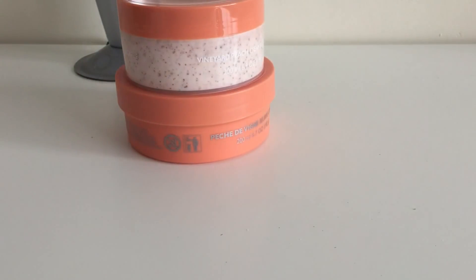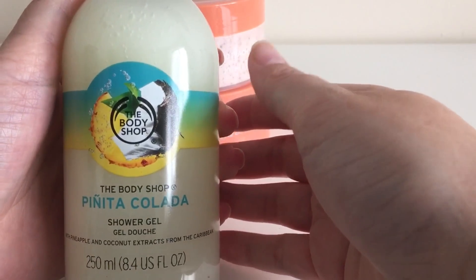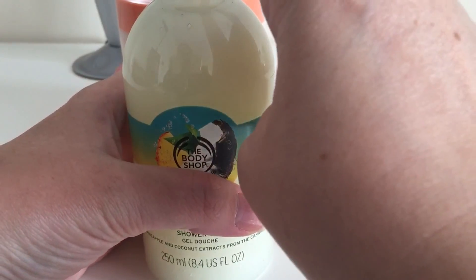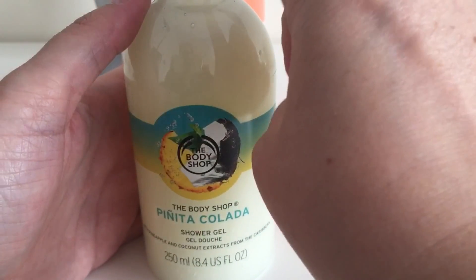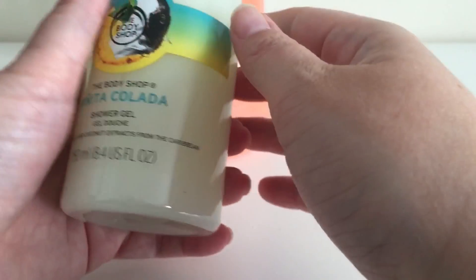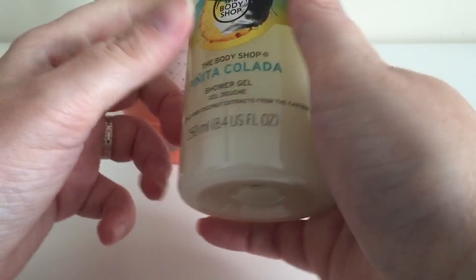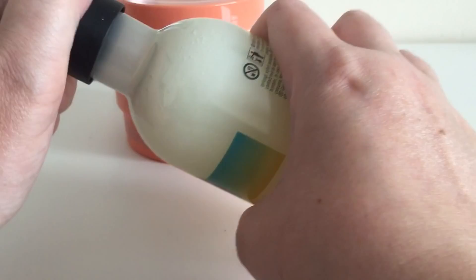The next thing wasn't in the sale, but the 40% off voucher still applied — it's the Body Shop Piña Colada shower gel, 250ml. Normally £5, I got it for £3. I'd seen it advertised and was really excited because I love coconut and pineapple scents.